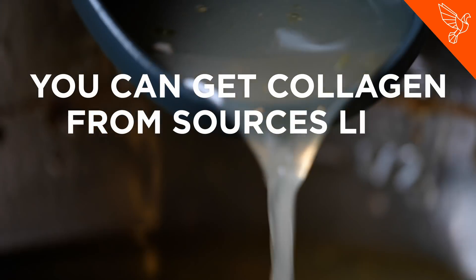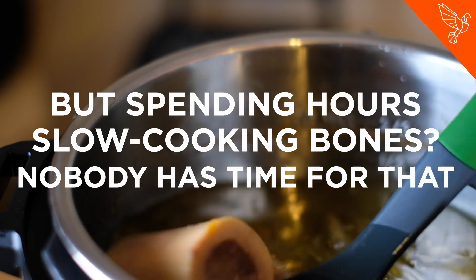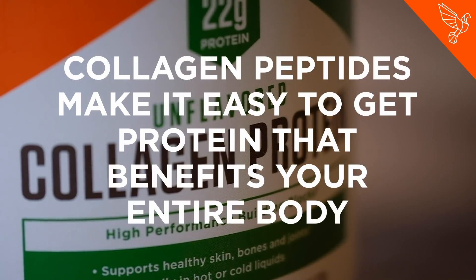You can get collagen from sources like bone broth and organ meats, but spending hours slow-cooking bones? Nobody has time for that. Collagen peptides make it easy to get protein that benefits your entire body.